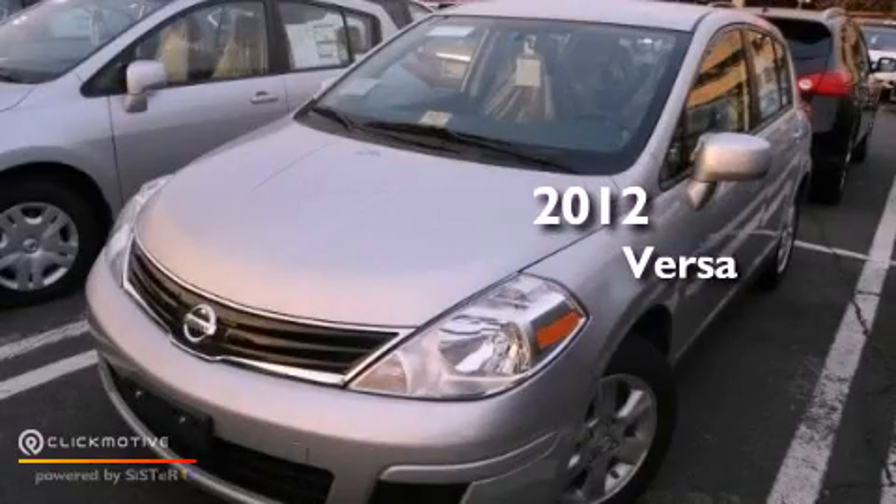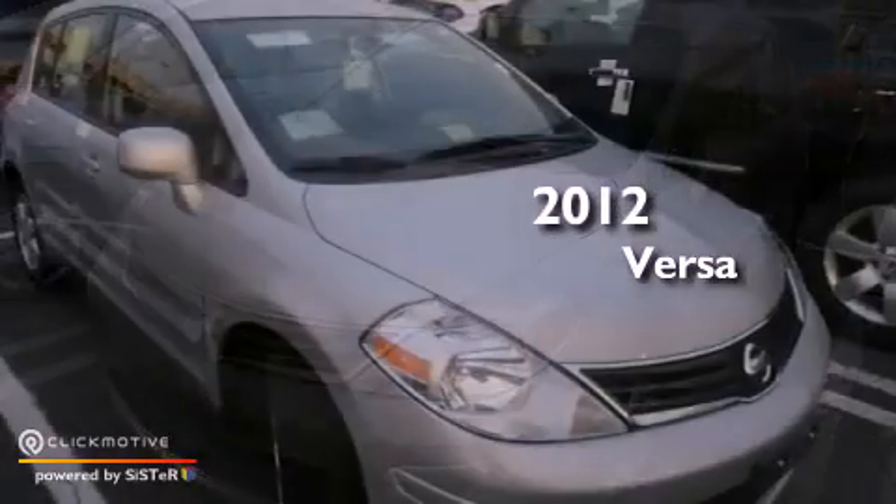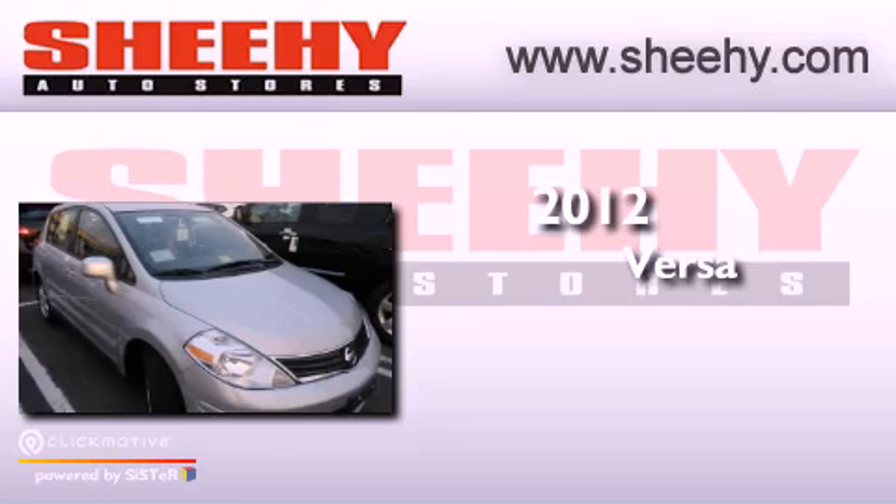This is a brand new 2012 Nissan Versa. This compact has a 4-speed automatic transmission and an inline 4-cylinder engine.